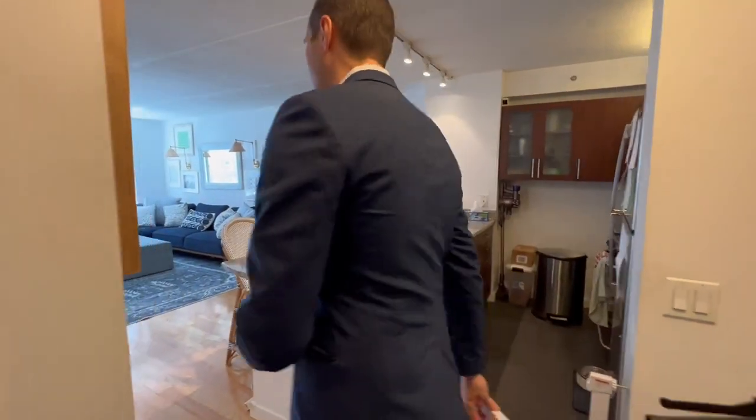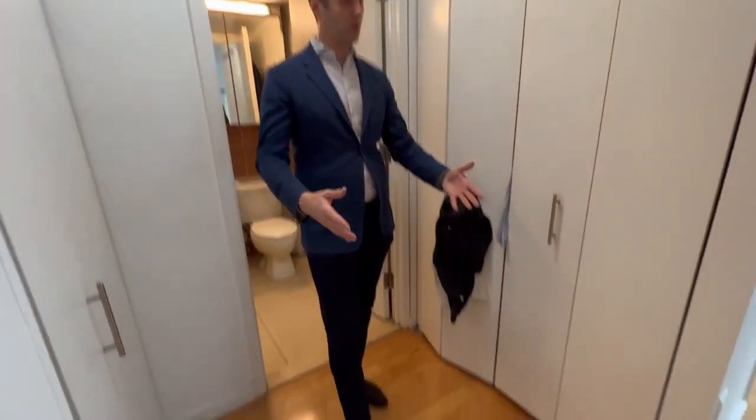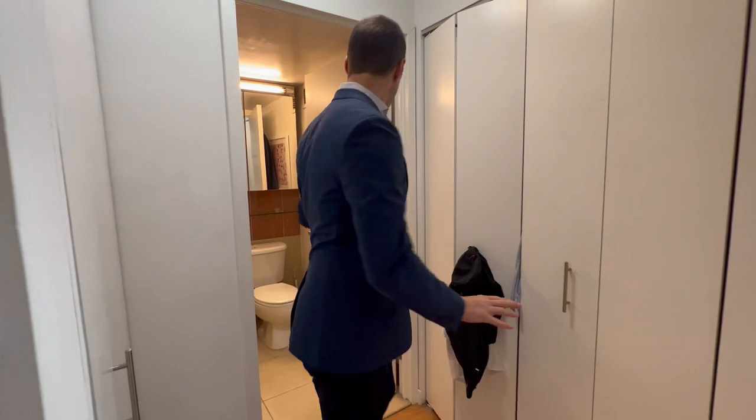There's lots of storage space in the kitchen, and also all the way around the apartment there is a ton of closet space. This is more like a one-bedroom built for two or more, or a pet, because this is a pet-friendly building. Closets on both sides.